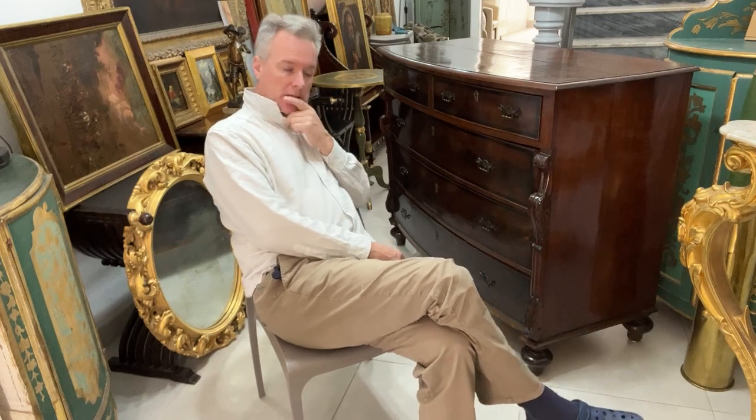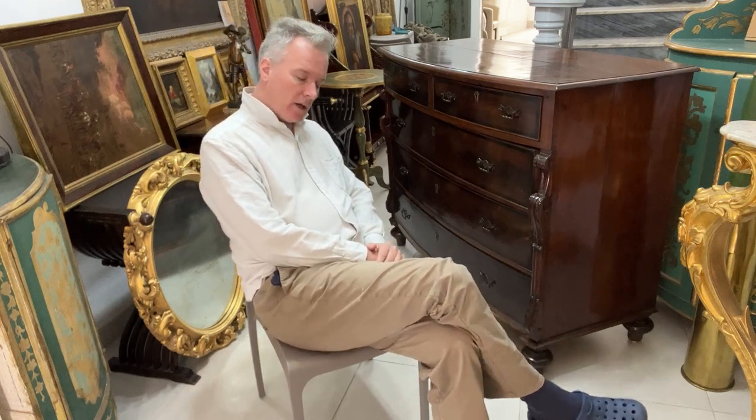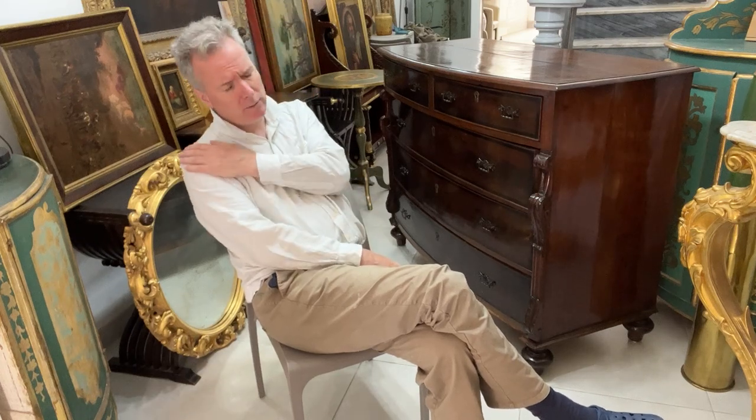We're in Malta doing Maltese chest of drawers today. When you have experience of English chest of drawers and French chest of drawers and you come to Maltese ones, you have to really rewrite the rule book. The first thing to forget about is that in Malta, they don't mind big chest of drawers — whereas in France or England they're not wanted, and Victorian ones in England are really not valued.